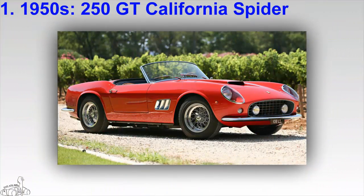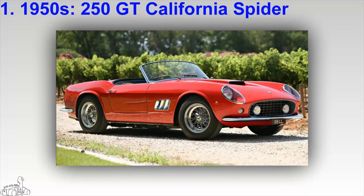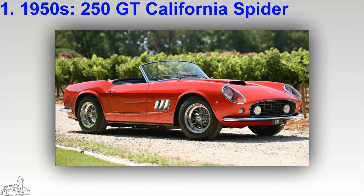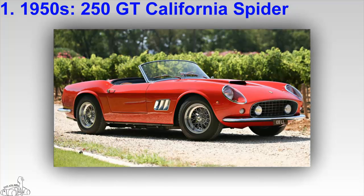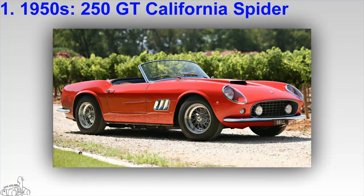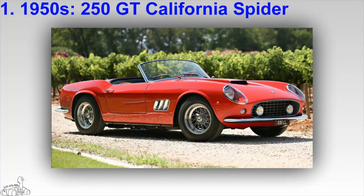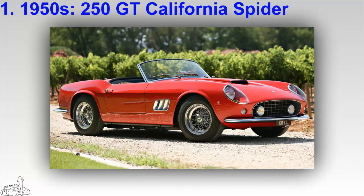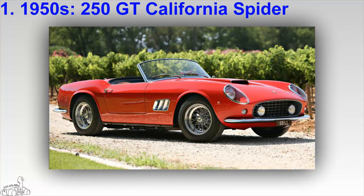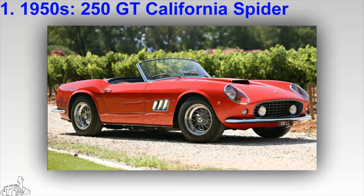Ferrari vintage cars are always collected by car collectors. The 250 GT California Spider is among them, launched in 1958 with a 2600 millimeter LWB base shaft version. This supercar was later changed to the SWB version when the base shaft was shortened 200 millimeters and lowered 30 millimeters compared to the LWB.